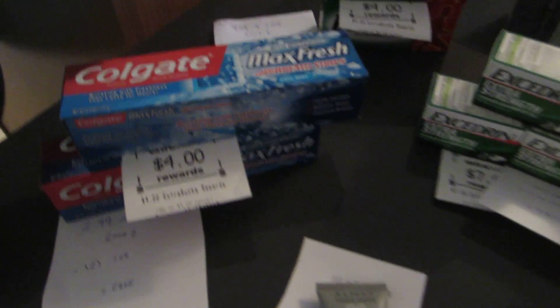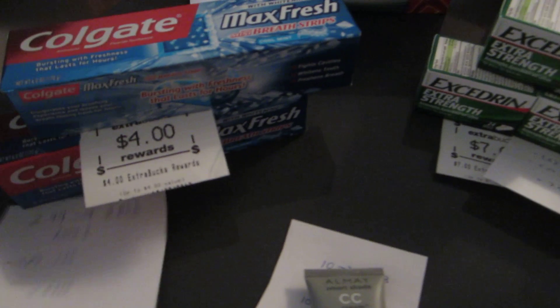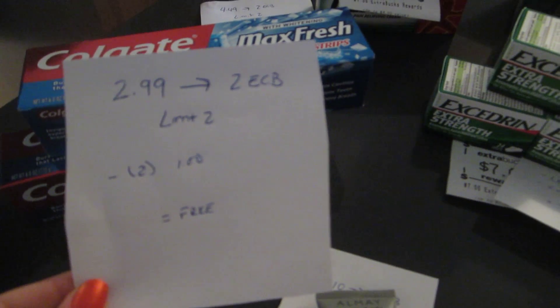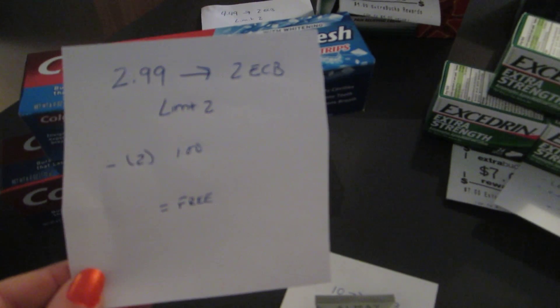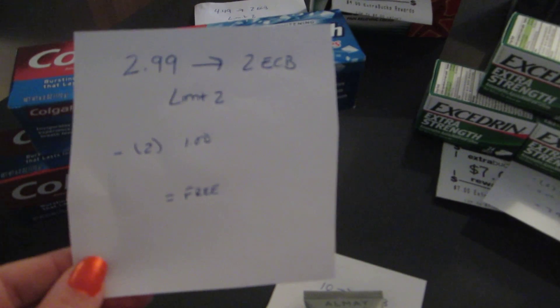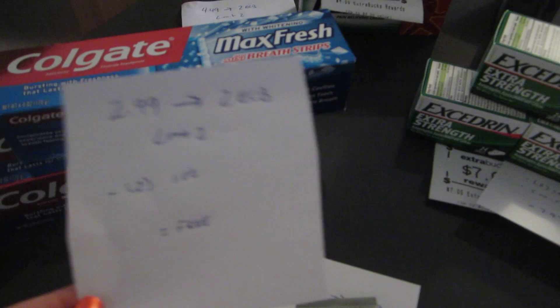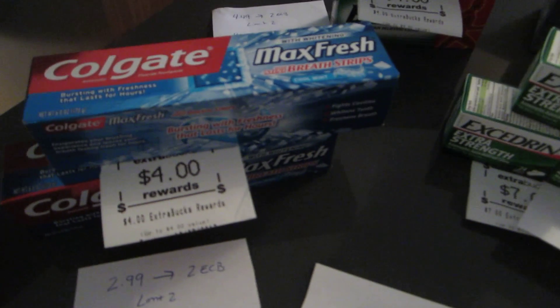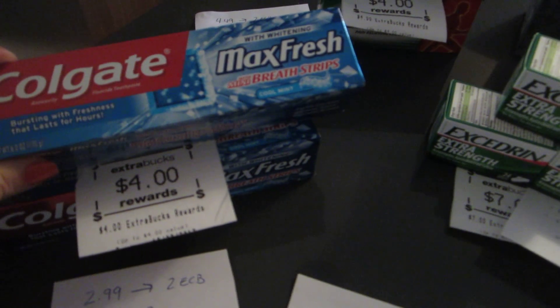The first deal is Colgate, on sale for $2.99 with a $2 extra buck back, limit of two. There's a dollar off coupon in today's paper, so if you use those coupons it makes it completely free — you pay $2 for each one and get $2 back. It's the Total as well as the Max Fresh.